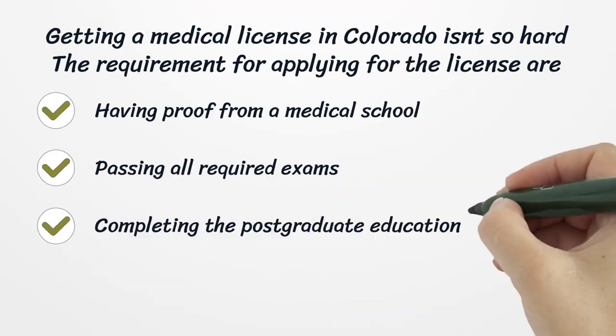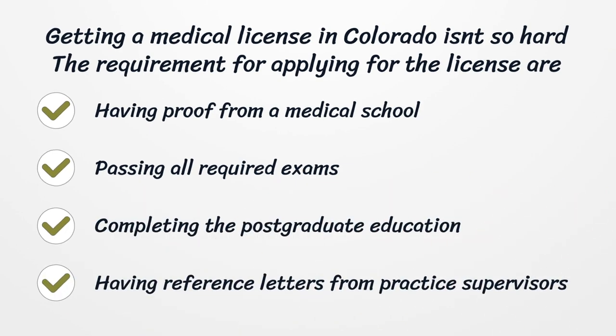Getting a medical license in Colorado isn't so hard. The requirements for applying for the license are having proof from a medical school, passing all required exams, completing the postgraduate education, and having reference letters from practice supervisors.